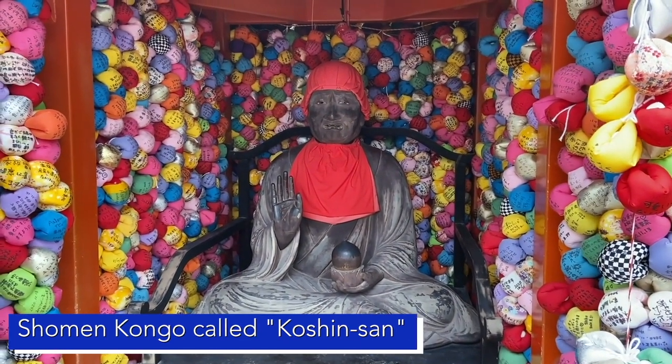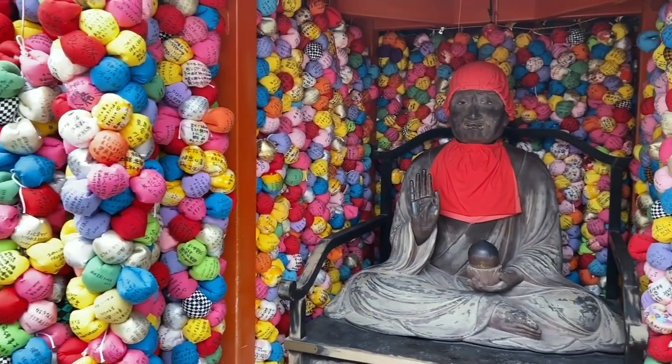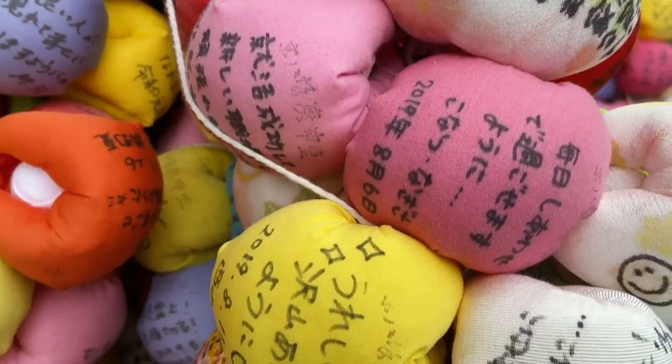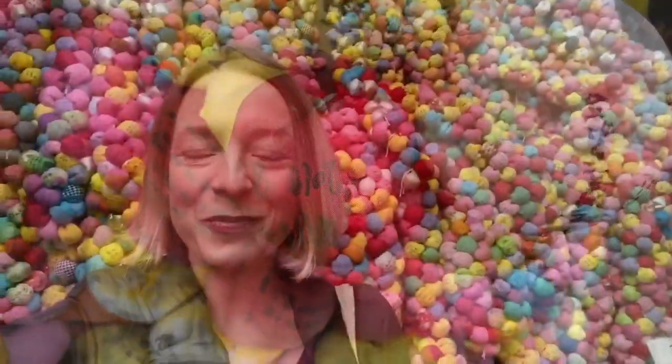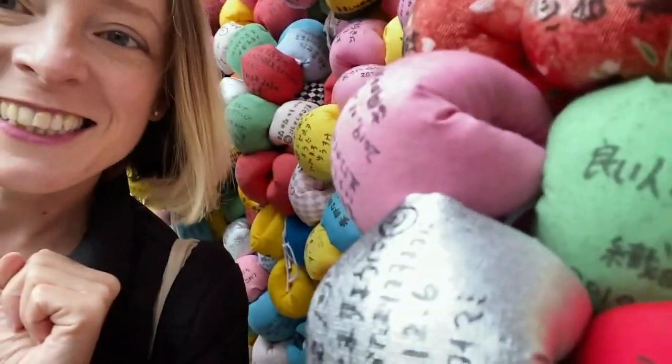The koshin fate believes that everybody who strives in their life with all their effort to be a good person should be rewarded, and it occasionally also punishes the bad. These are the famous kukuritsu — the little wishing balls, similar to the ema plaques in other temples. You write your wish on one of these, and the monkey is going to take it and hopefully it will come through. I'm going to get one now and make a wish and see if it works.